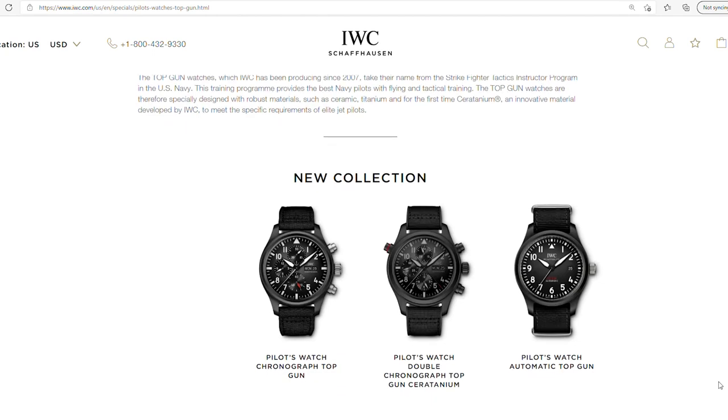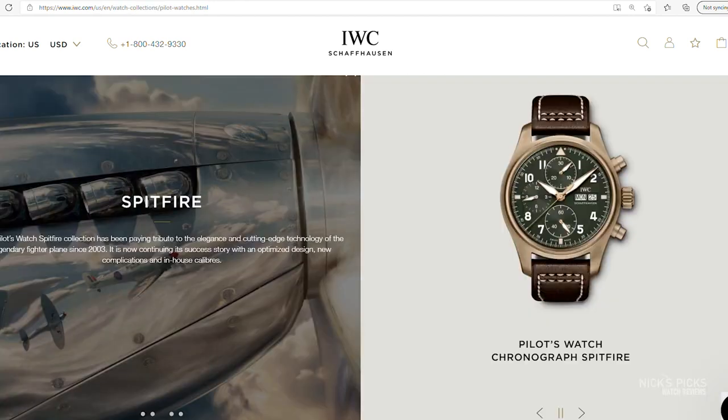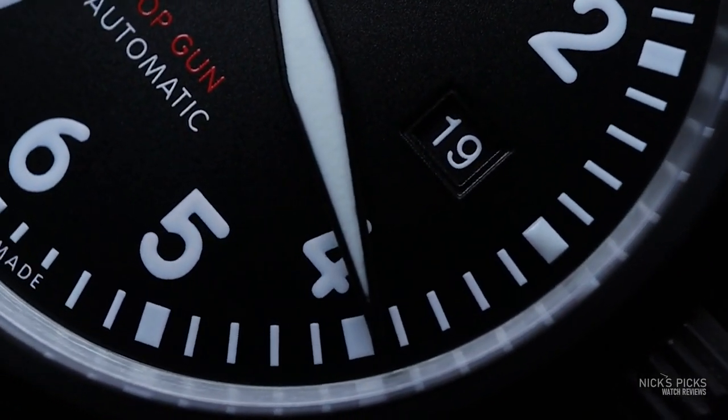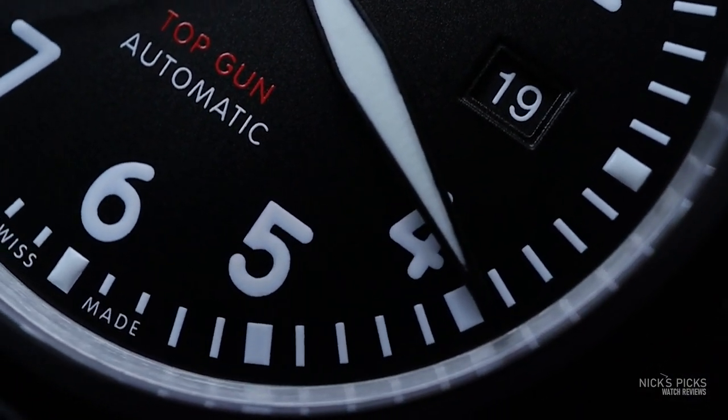The Top Gun watches are designed with robust materials like ceramic and titanium. They kind of stand out amongst the pilot watches from IWC, both in materials and that general look. About that look — that case is matte black to ensure that pilots aren't going to be distracted by sunlight reflecting off their watches during flight.